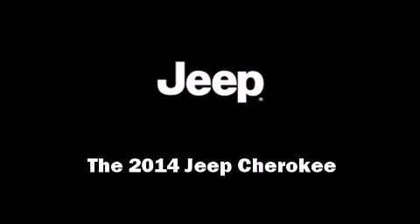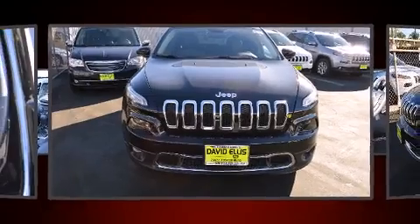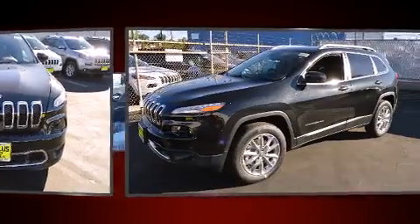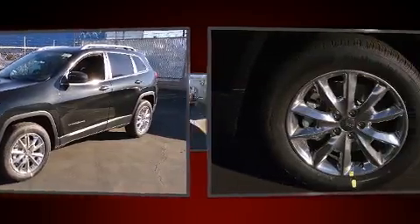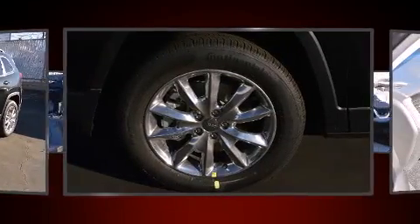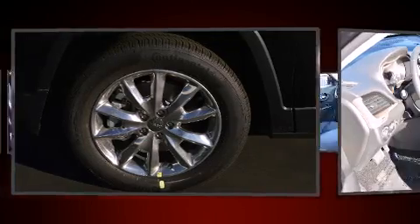Introducing the 2014 Jeep Cherokee. Under the hood, you'll find a six-cylinder engine with more than 270 horsepower. And for added security, Dynamic Stability Control supplements the drivetrain. Four-wheel drive allows you to go places you've only imagined.